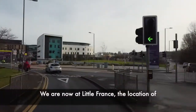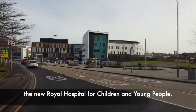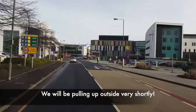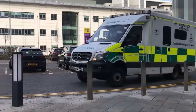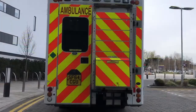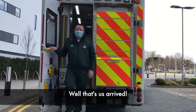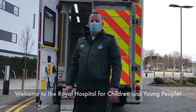We are now at Little France, the location of the new Royal Hospital for Children and Young People. We will be pulling up outside very shortly. That's us arrived — welcome to the Royal Hospital for Children and Young People! Should we go inside?